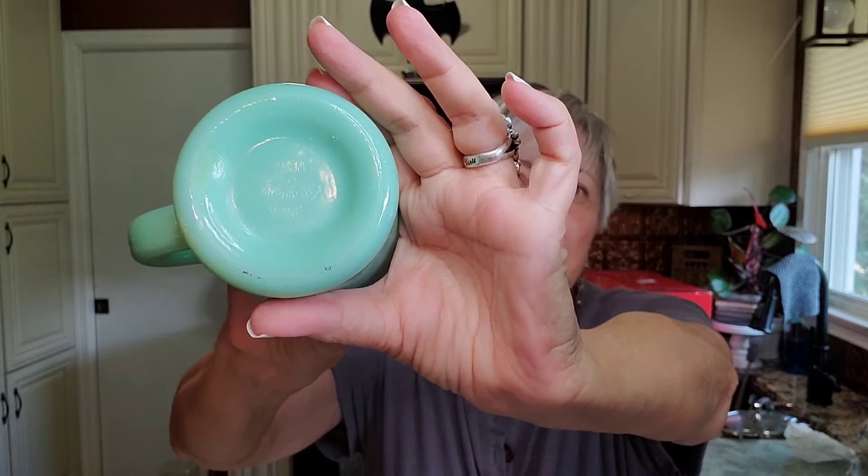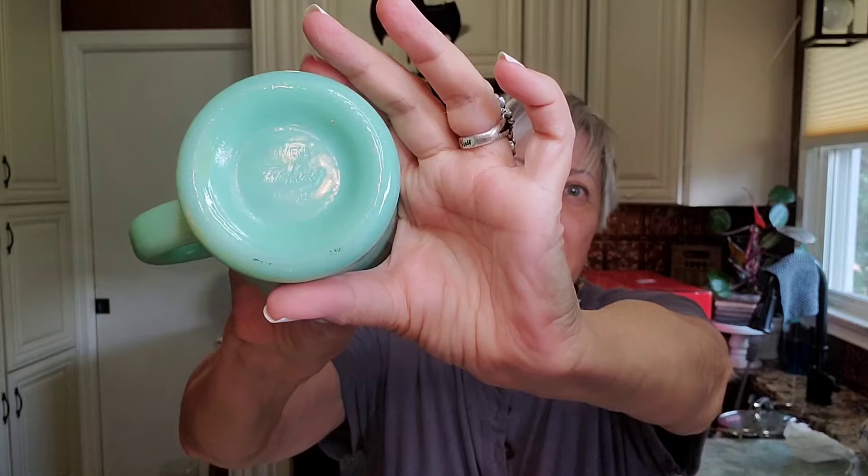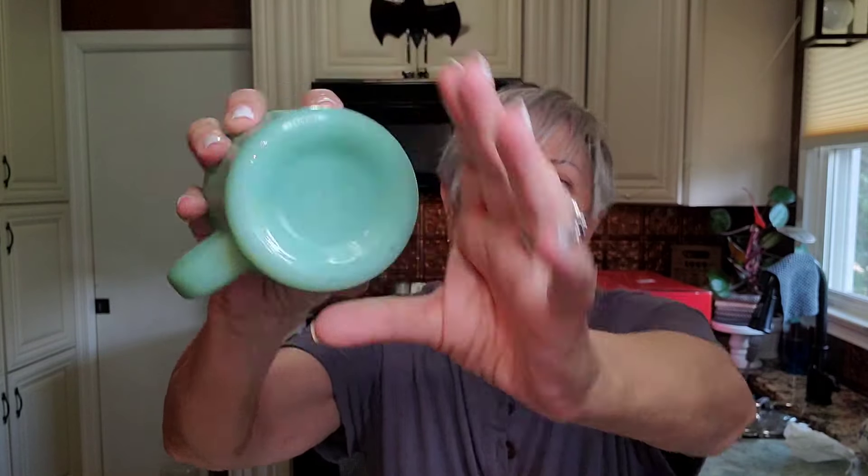Toward the very end of the sale, I picked up what I think is my very first piece of jadeite, and I think this is a restaurant ware piece. It's very thick. It is from Fire King, and you might be able to make that out on the bottom if I get that glare just right. I was pretty excited about this. I could only find one, but I was happy about it because it's my first jadeite piece that I picked up.